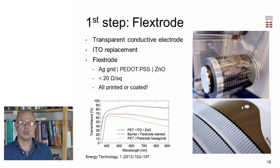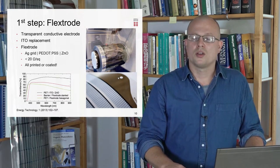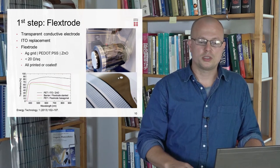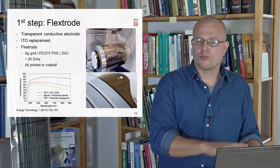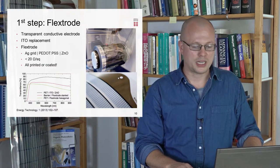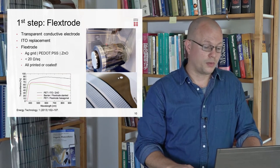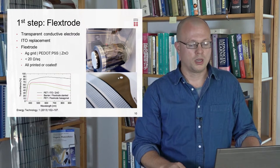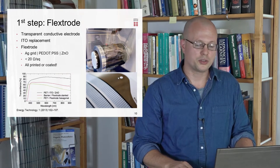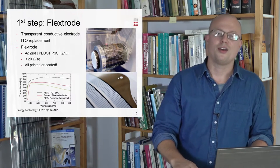We did this by creating a combination of a silver grid with a highly conductive PEDOT:PSS and a layer of zinc oxide, which gave very good conductivities — 20 ohm per square as the resistance of this foil. Of course, all of these, opposed to ITO, were something that you could simply print or coat. Such advantages seldom come without sacrifice, and this is reflected in the transmission spectrum of the electrode, where the flex electrode has a transmittance somewhat lower than ITO. Looking at the picture of the electrode, it's quite obvious that the silver fingers are blocking some of the incoming light.